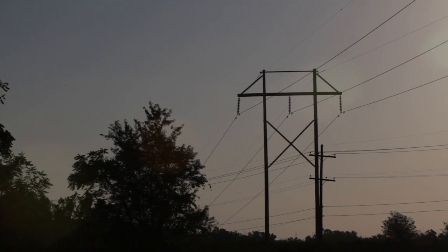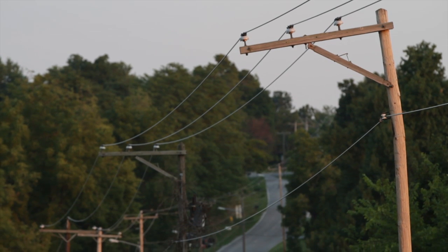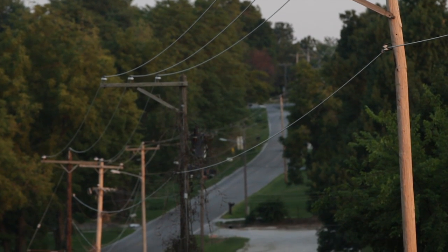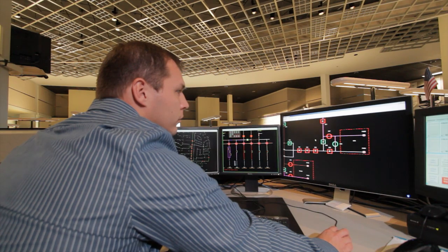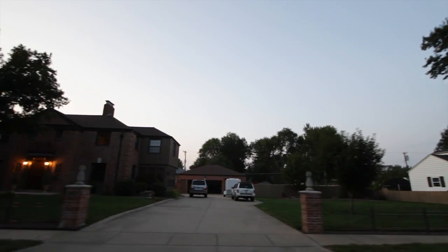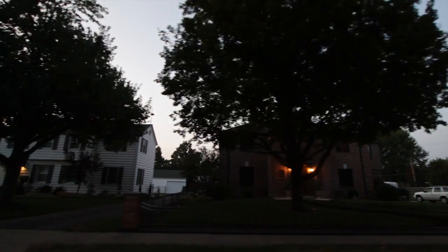All the information will come from the field devices through the distribution automation controller back to our distribution SCADA — not only to respond automatically to faults due to trees coming down on lines, but also so that we can get equipment repaired before there's actually a customer complaint. We can really use the DAC system to reduce customer minutes of interruption on our circuits, because now we can see what's going on in the field, where before we had to rely on our customers to tell us when the lights were out.